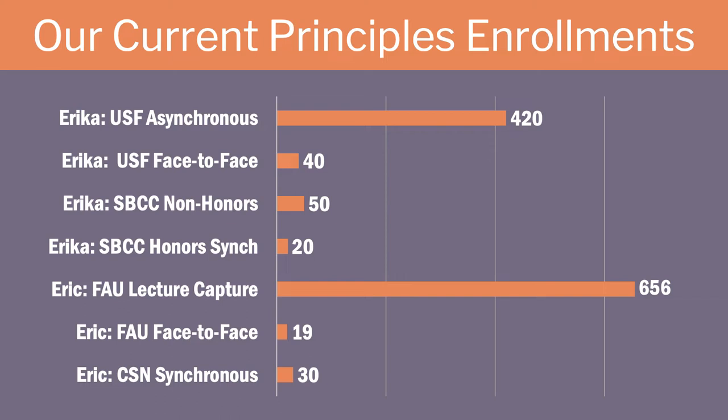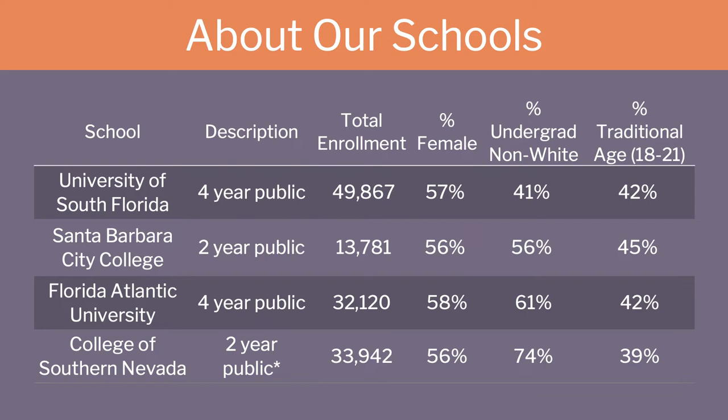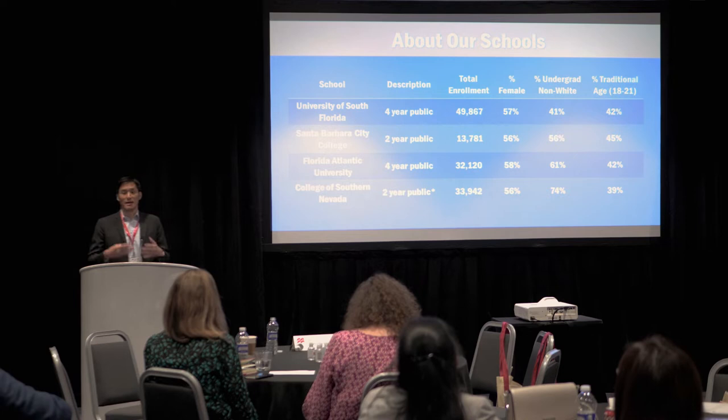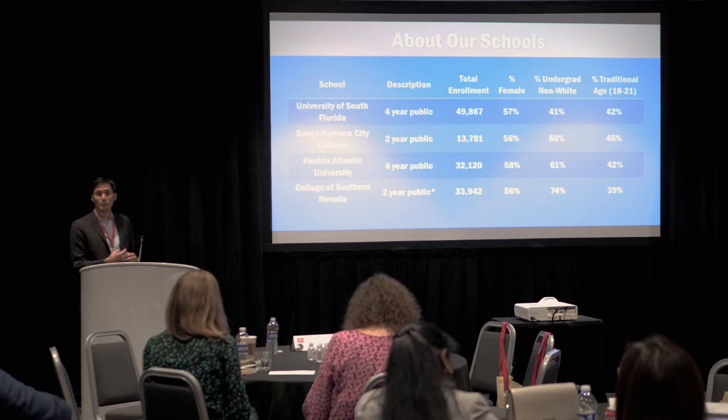All four of our schools share similar demographics — we have very diverse institutions, expected being near Miami and Southern California. We also have a very high percentage of non-traditional age students who are starting college years after finishing high school. The biggest difference between our two-year and four-year teaching experiences is definitely class size — teaching a 600-student class versus a 25-student class. Also, many two-year students are working full-time, have families, and have significant gaps since finishing high school.